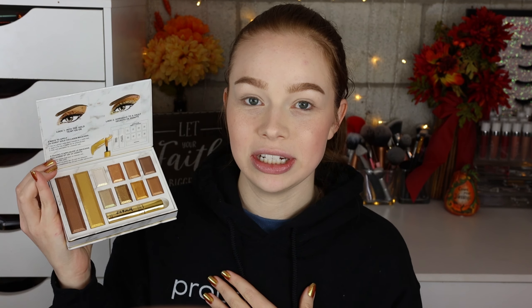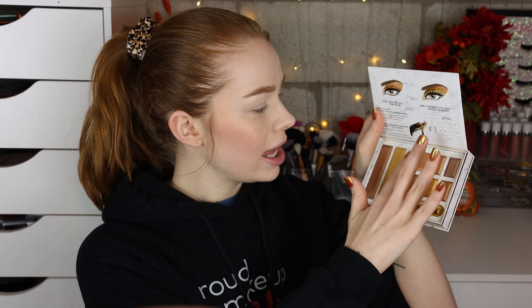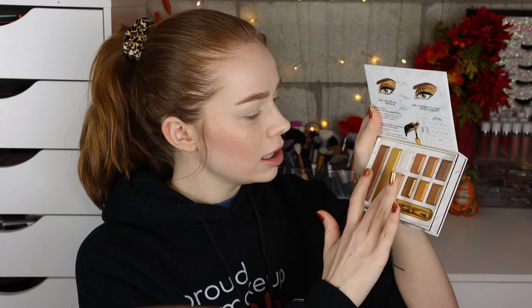Let's go ahead and jump right into some swatches. I'm going to do the bronzer and the highlighter first — the bronzer is a satiny shade and the highlighter looks like it could double as an eyeshadow. The shades don't have any names, but I'm just going to swatch them in their rows since I think they're a little more coordinating that way.